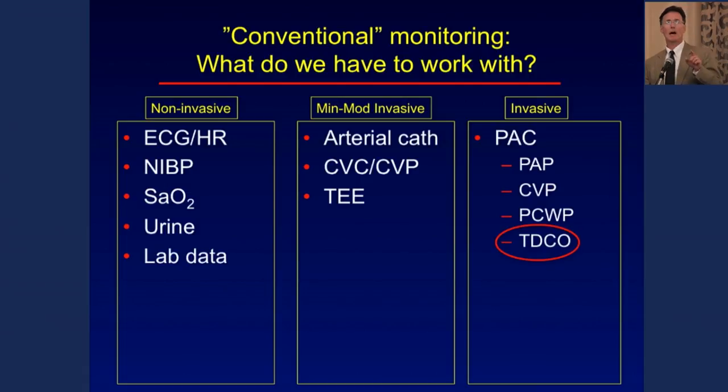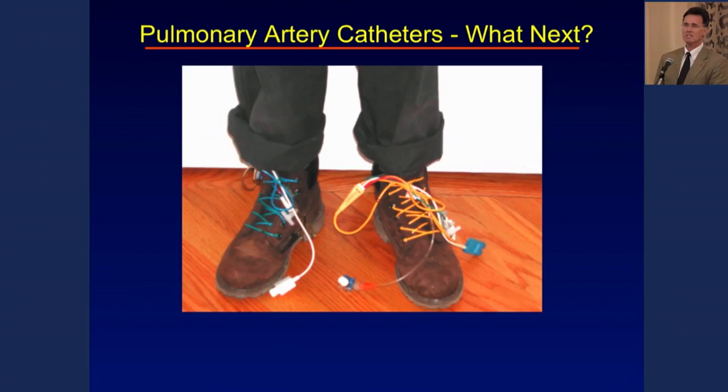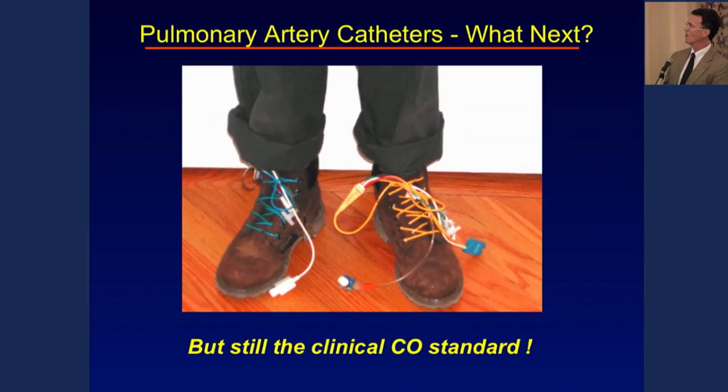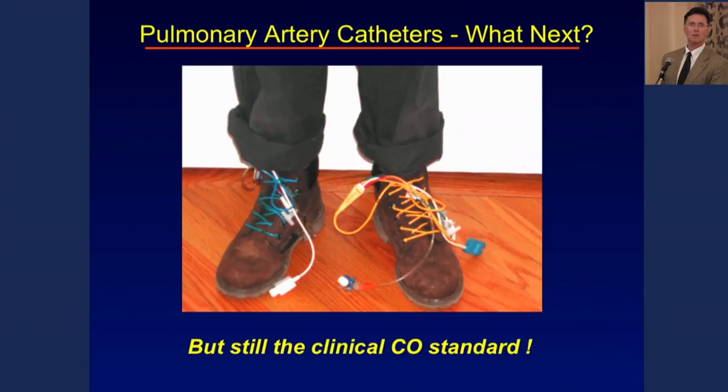Let me get a poll: how many of you have put in a pulmonary artery catheter for cardiac surgery in the last two months? Not that many. How many for non-cardiac surgery? Very few. I think that follows the direction of the literature suggesting outcomes aren't enhanced by the use of PA catheters. Yet they're still the clinical standard we use for comparing flow devices generally to cardiac output.